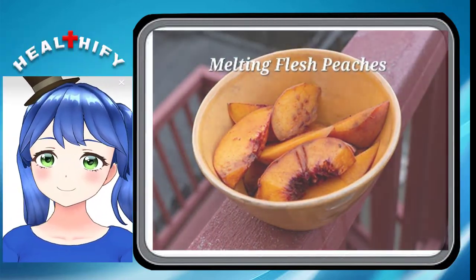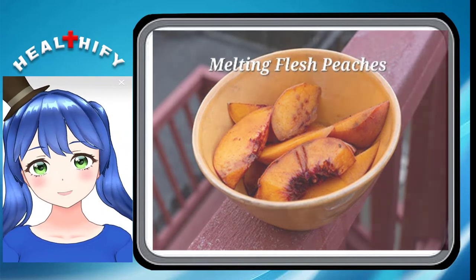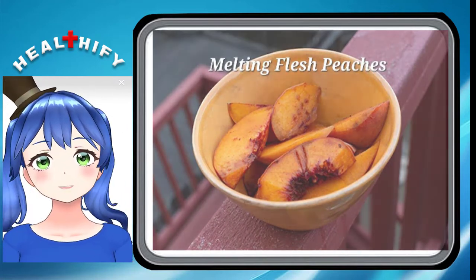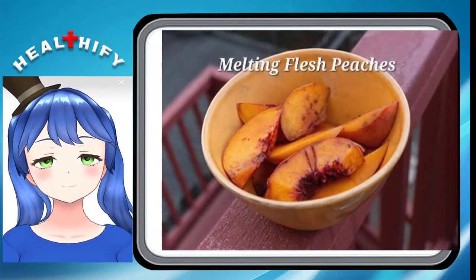Melting Flesh Peaches. The reason these are named Melting Flesh is because these kinds of peaches have flesh that really falls apart once the skin is removed. You have to be careful even cutting them with a knife, because you will end up mushing them more than anything.